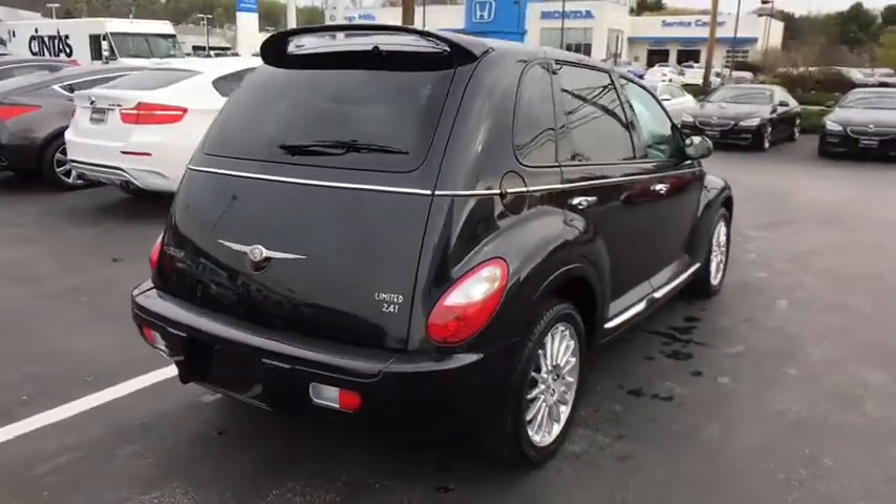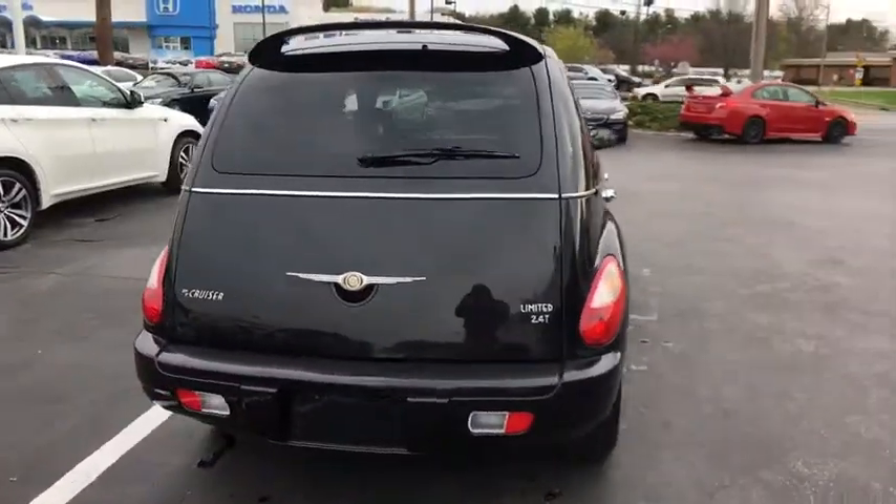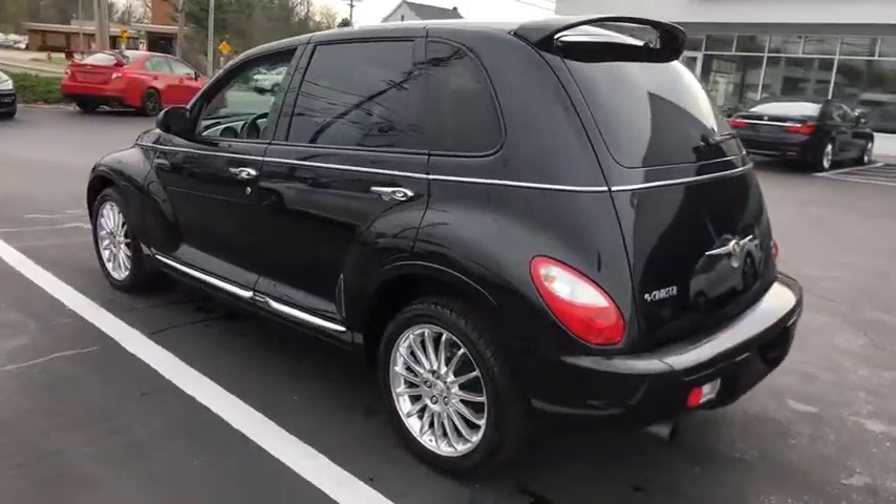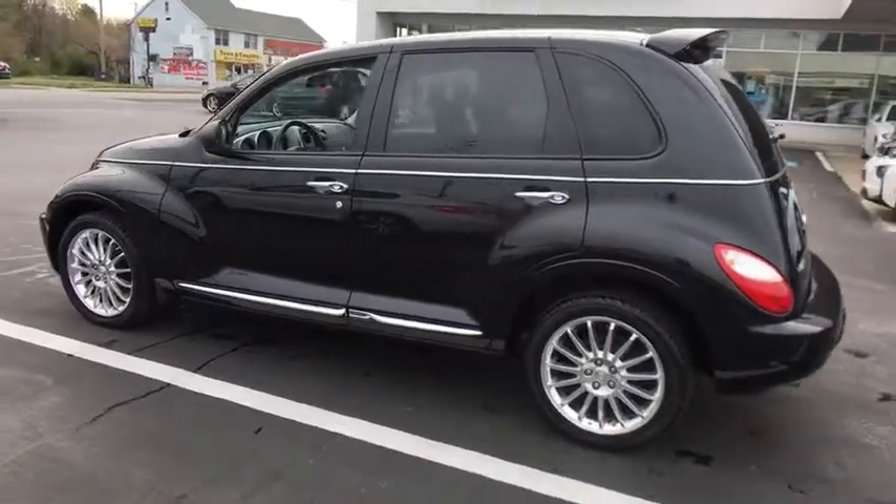Keyless entry, anti-lock braking system, traction control, leather-wrapped steering wheel, adjustable steering wheel, power steering, four-wheel disc brakes, floor mats, cruise control.